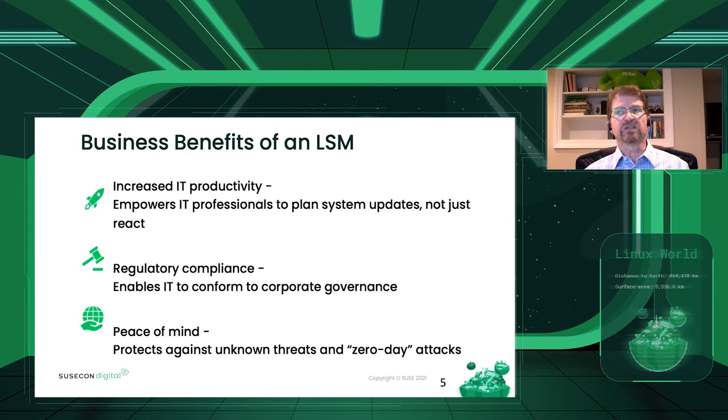Let's look at the business benefits of an LSM. Increased productivity is something IT professionals love — it lets them plan updates and not just react to issues, giving them time to breathe. Regulatory compliance itself: let's talk about STIG, PCI, PCI DSS, and HIPAA. All of these frameworks require different pieces of the puzzle, ranging from an LSM to different firewalls, but the starting piece of that puzzle is the LSM to lock down the OS.